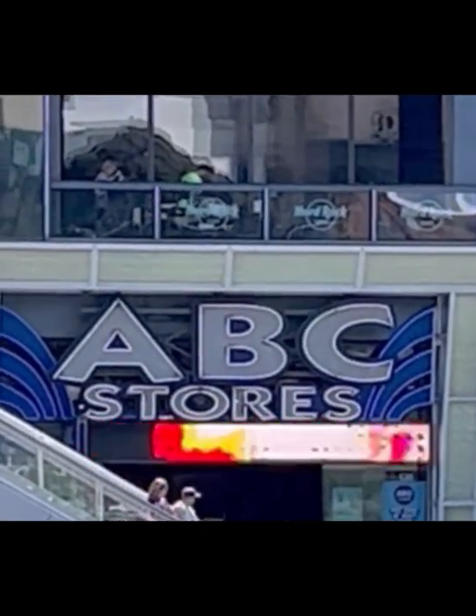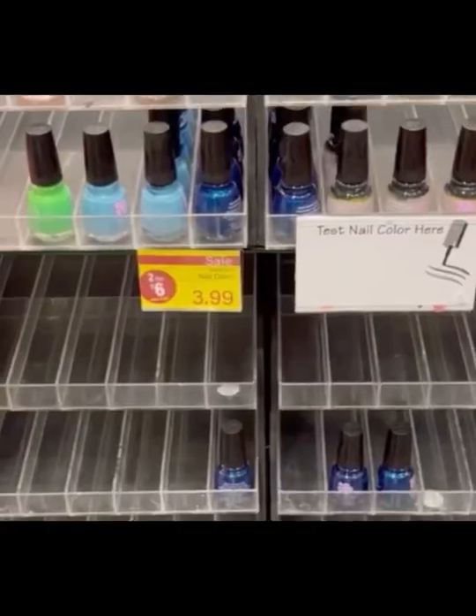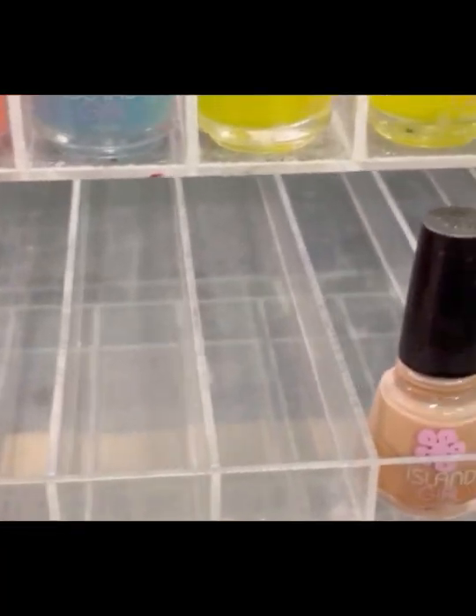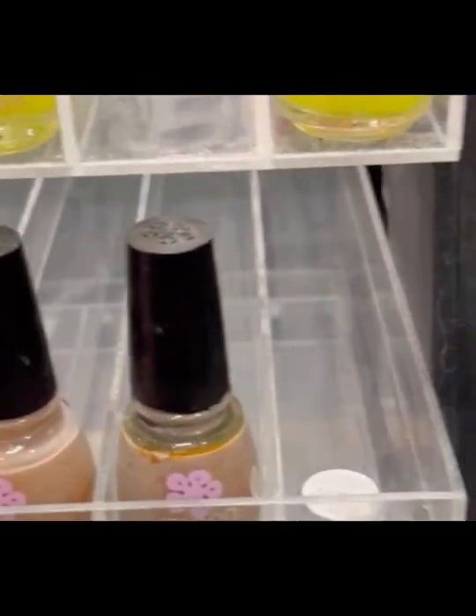So this is the ABC store I went into in Las Vegas — it's right on the strip, across from the Park MGM Hotel. You can see the shelves are very bare; there wasn't a whole lot to choose from.